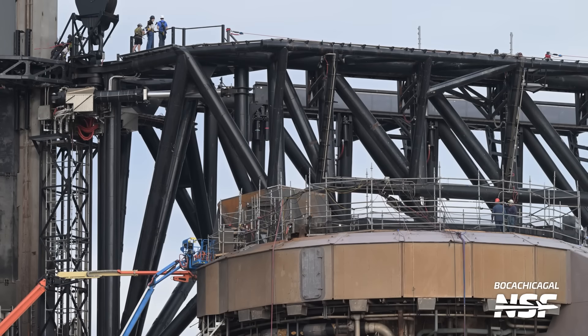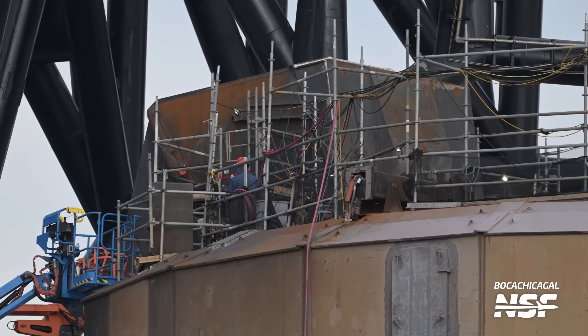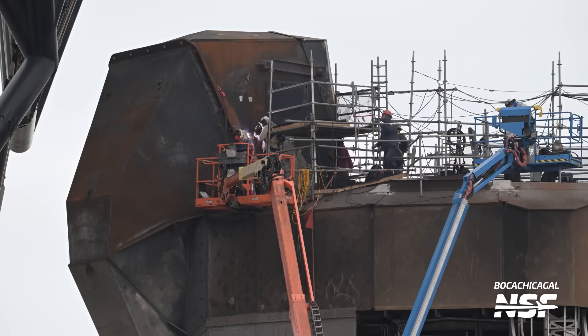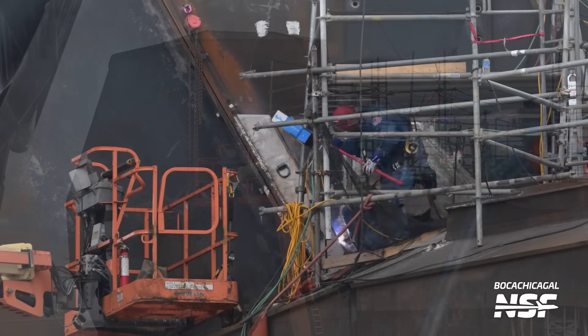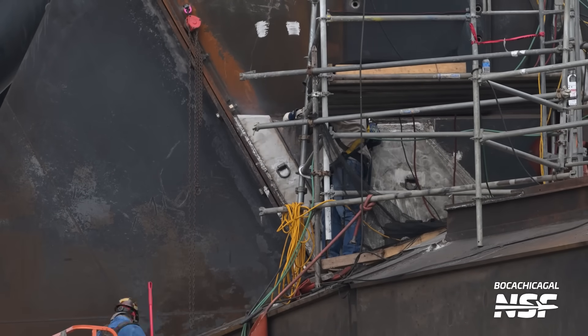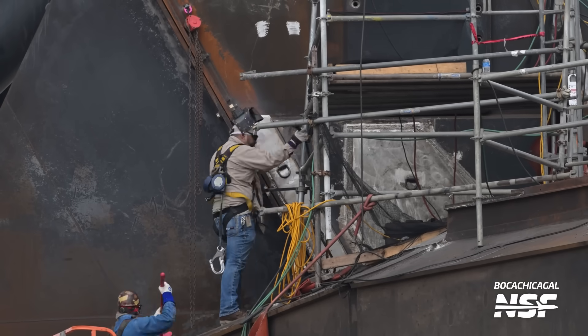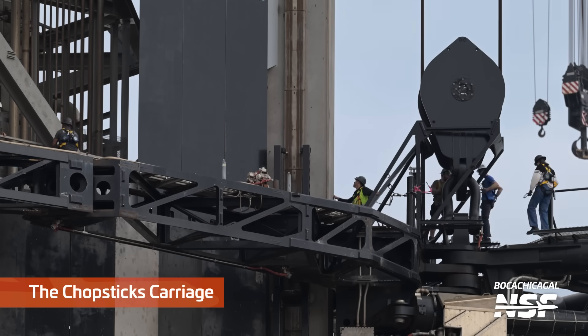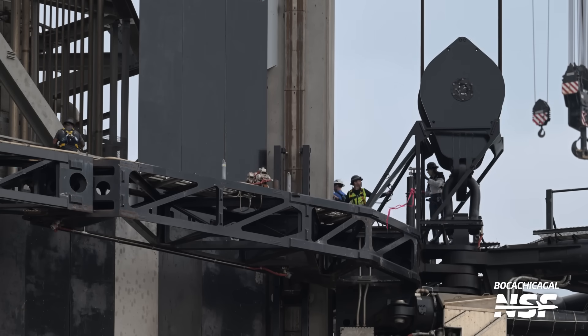Another shot of Orbital Pad A — people for scale in the upper left-hand corner. Are the scaffoldings there really just safety railings? They're only up to safety railing height and they just go around the flat top part of the OLM. Do they have kick plates or toe plates on the bottom of them? If they are actually serving the function of railings, they probably should. And here's the chopsticks carriage — the black part — getting some attention as well.